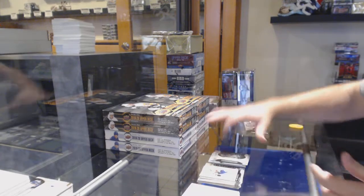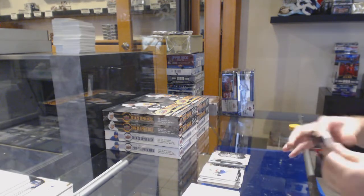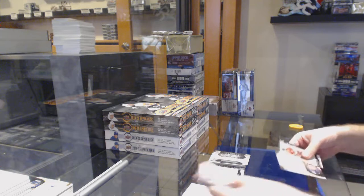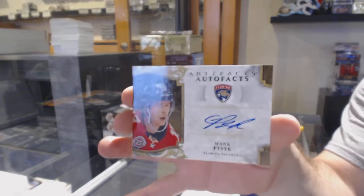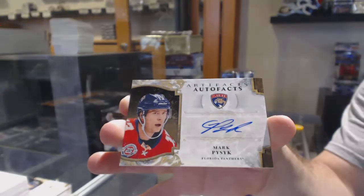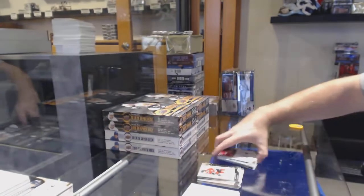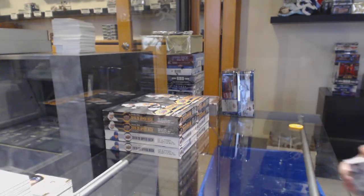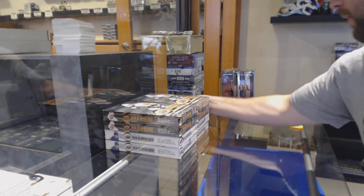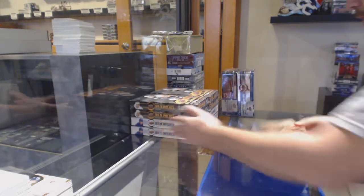Rookie Redemption, Washington Capitals. Just message Dan Hill and he'll let you know the process. And an Auto-Facts of Mark Pysyk — normally for a Red Wing just do the checkout. If you do a normal checkout with a group rip or something, that should help out. Ask Dan, he'll help you out.